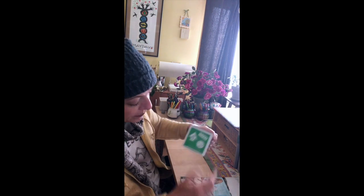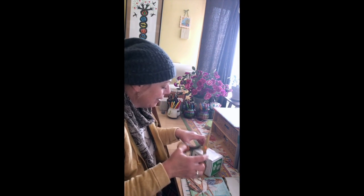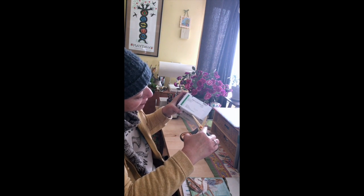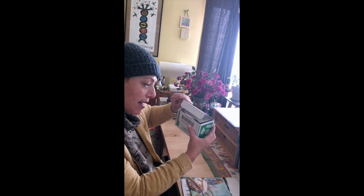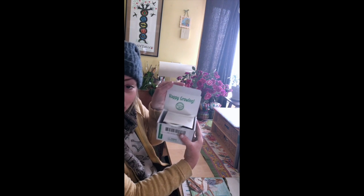So let's open up this box together. This is the unboxing of the caterpillars. I'm gonna take my scissor and I'm gonna go right along the edge like that. Let's see what's inside. Oh, it says 'happy growing.'